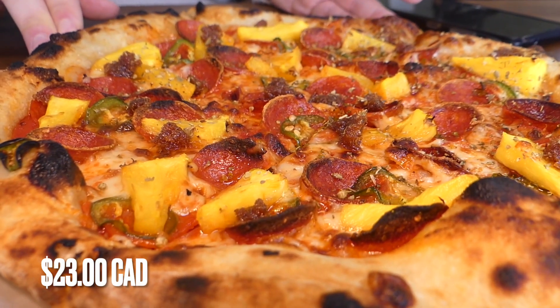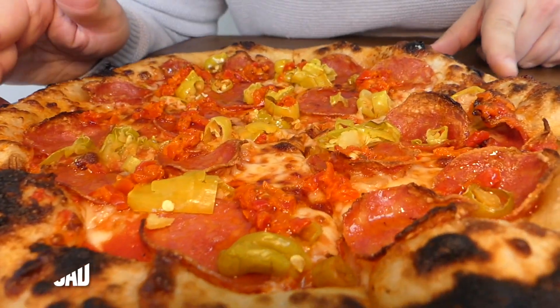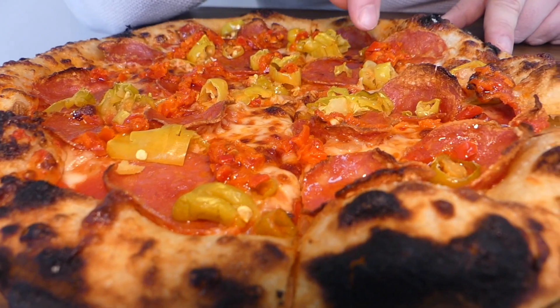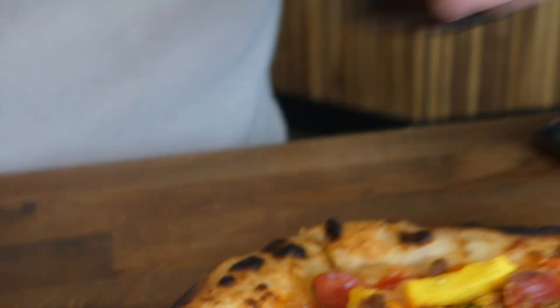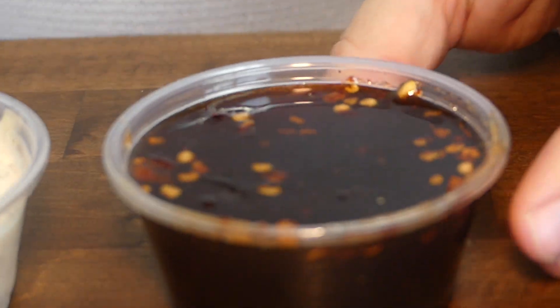Trust me, this one is just absolutely stunning. Then we got another one called the Hot Mama because we are feeling spicy today — there's a whole bunch of meat, some pepperoncinis, and even more chilis. They also get two dips: I think it's a truffle dip, and then the second one is just literally full of hot honey.